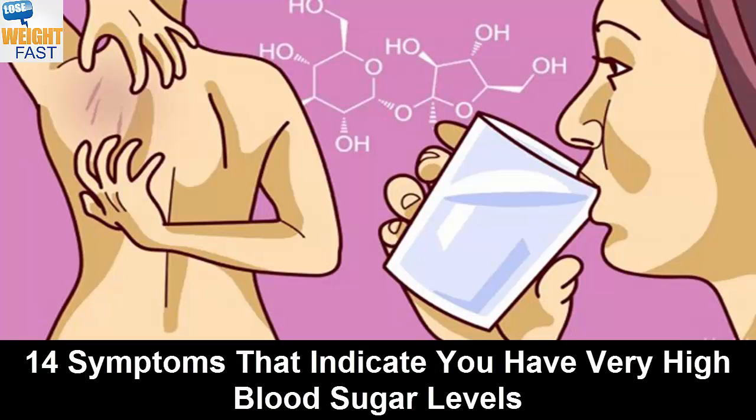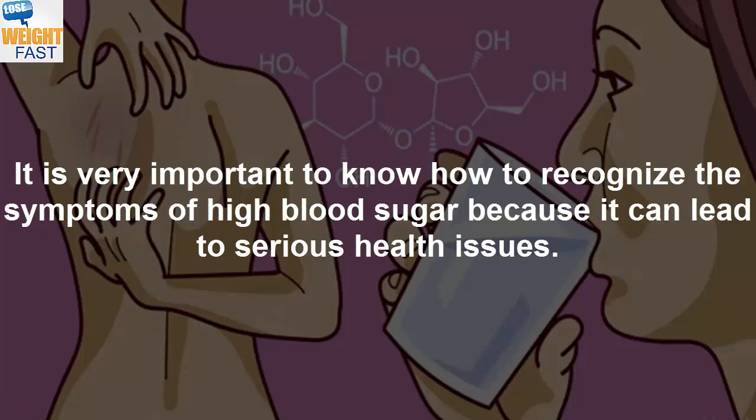14 Symptoms That Indicate You Have Very High Blood Sugar Levels. It is very important to know how to recognize the symptoms of high blood sugar, because it can lead to serious health issues.